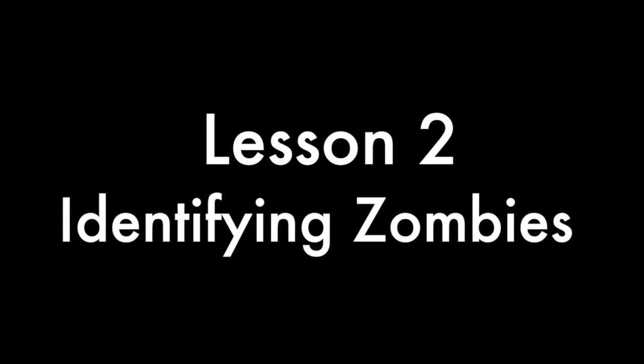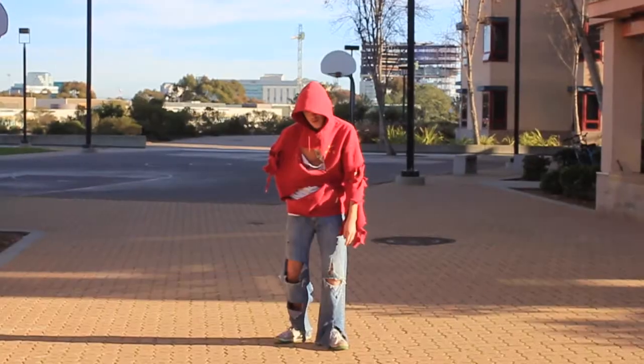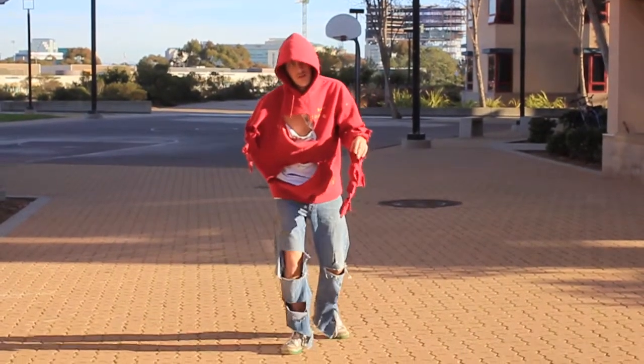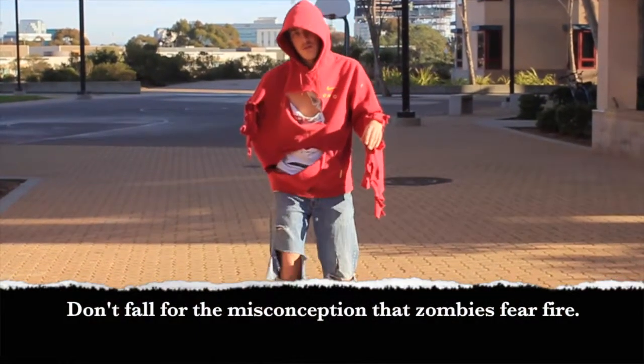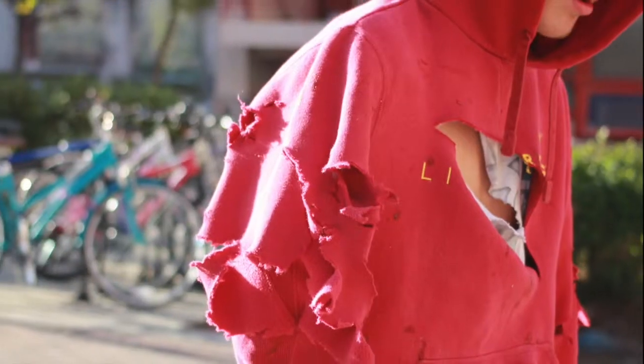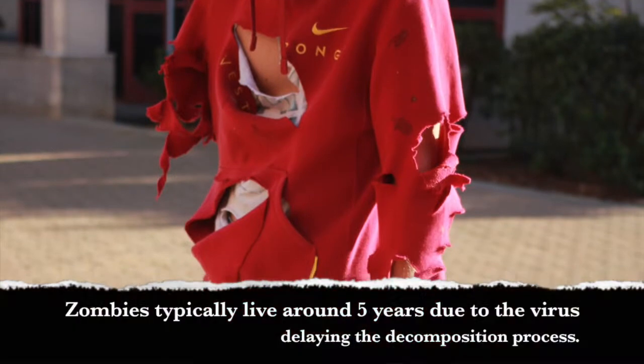The next lesson will go over several features that zombies have to help identify whether or not the person in front of you is a zombie. Here is a typical zombie. As you can see, an obvious identifying feature is their slow walk. Other things to look out for are missing limbs or damaged clothes.